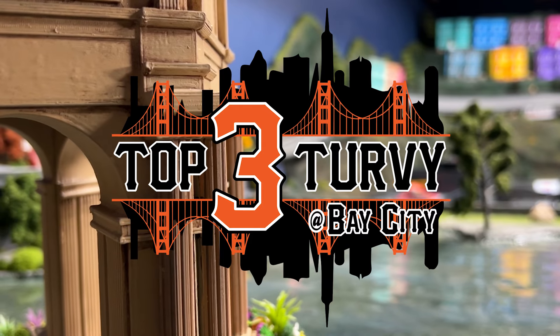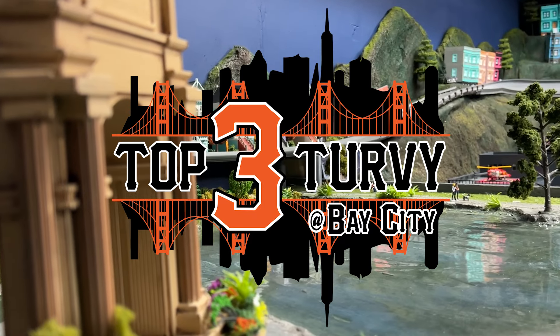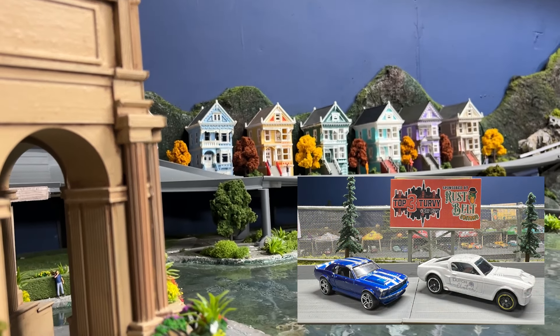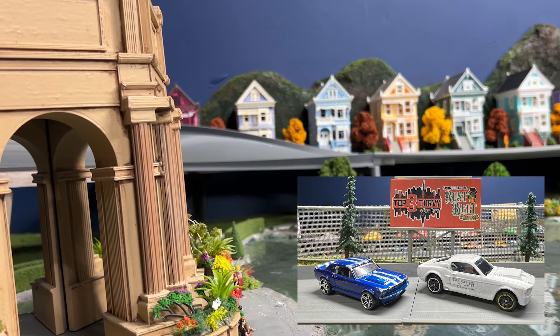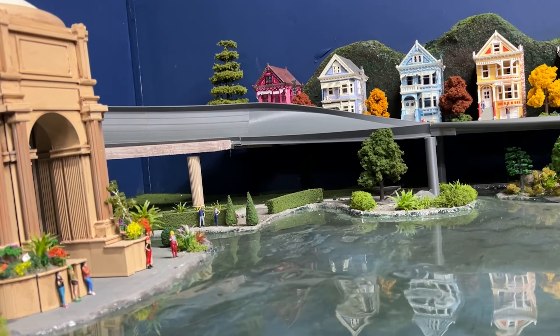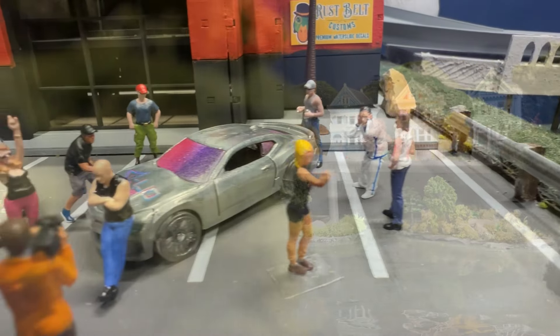What is up, diecast race fans, and welcome back to sunny California and Bay City for Stage 2 of 3 in route to finding our first Top Three Turvy. My name is Daryl and I'll be your host. Last week we watched Giorgio from G-Force Racing and Dutch Van Der Schiff from Dutch Clutch Racing both secure their spots in next week's four-car, eight-lap Stage 3 final. Today we'll find out who'll join them. We'll take the four group winners, run them eight laps, and the lowest point total is eliminated to give us our first Top Three Turvy.